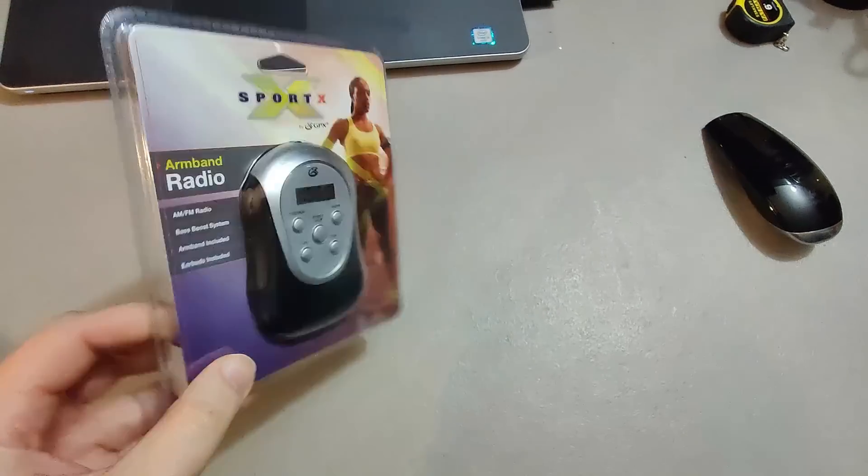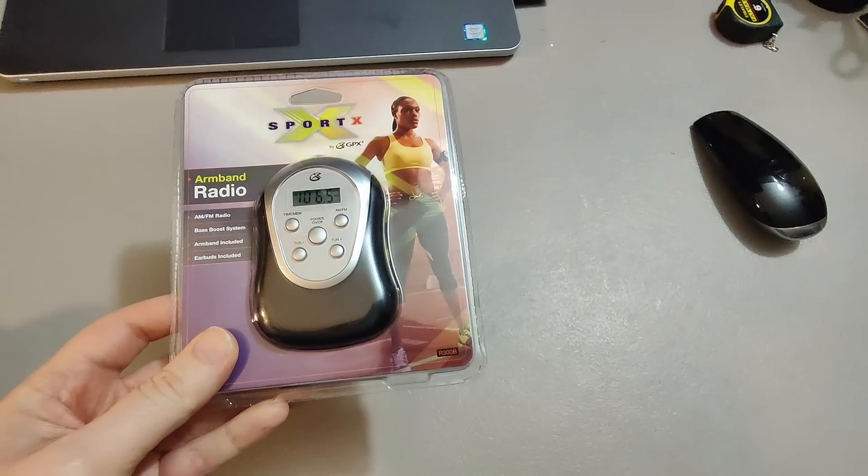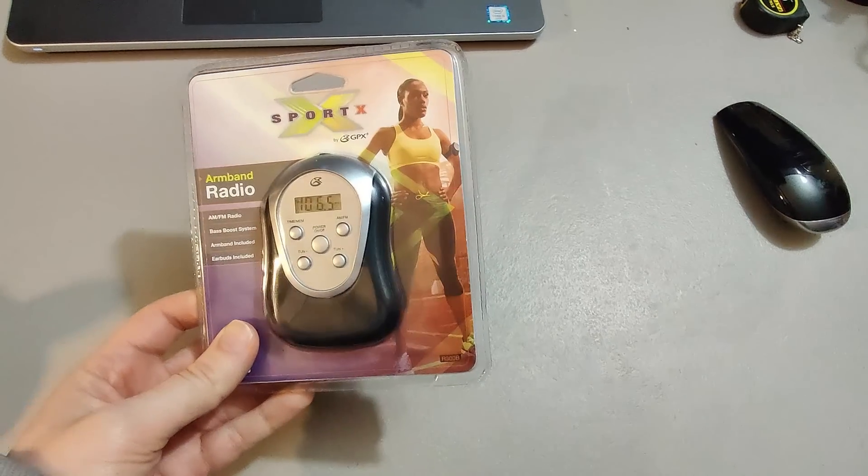Here is a sports armband radio, sealed. I paid about $2 or $3 for this at Goodwill and sold it for $15.